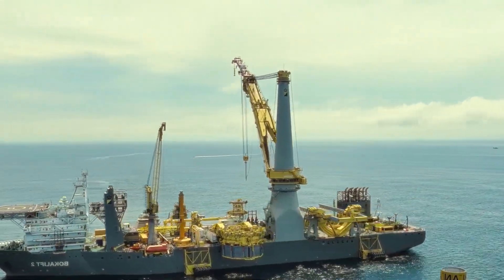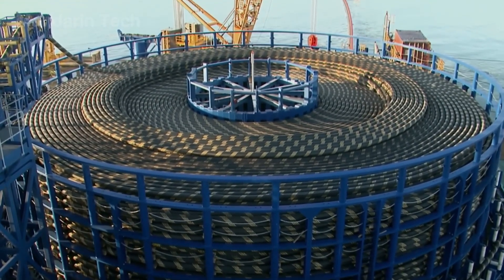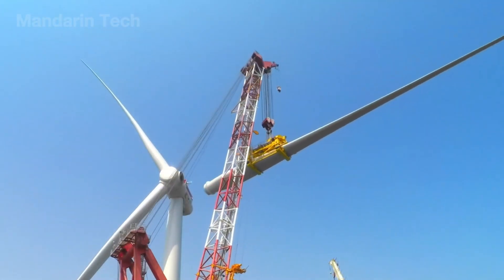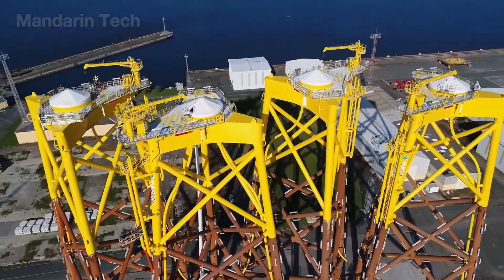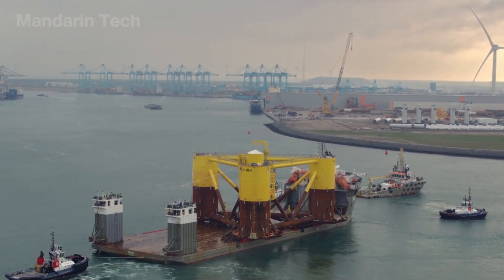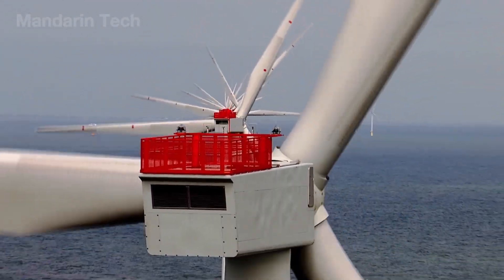Amid the fierce waves of the open ocean, China is building a mechanical marvel – a massive offshore wind farm that pushes the limits of human engineering. Home to the largest turbines on the planet, this site stands as a symbol of a technological race the world can't ignore.